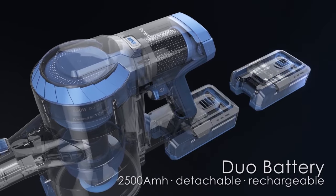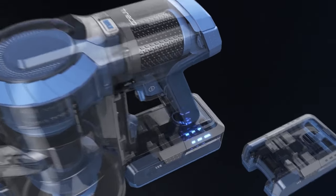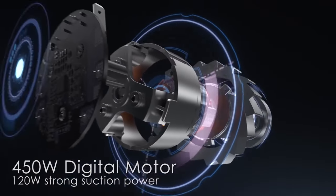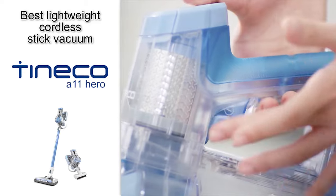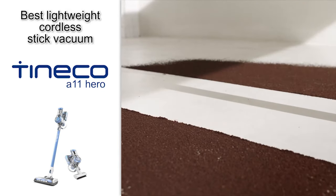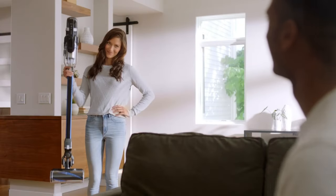It also has additional tools and up to 40 minutes of runtime on a single charge of the removable battery. So if you don't mind spending a little bit extra to get those extra features and have a nice lightweight vacuum to cart around your home, then we highly recommend the Tineco A11 Hero Cordless Lightweight Handheld Vacuum Cleaner.